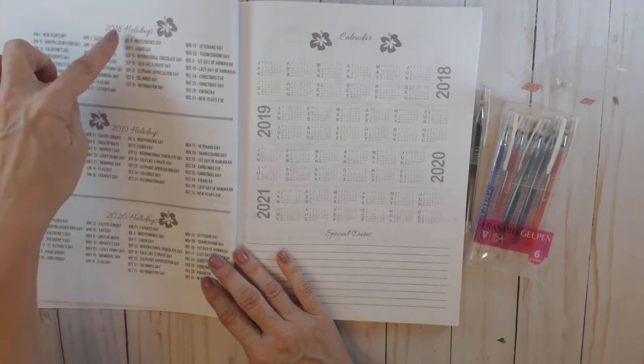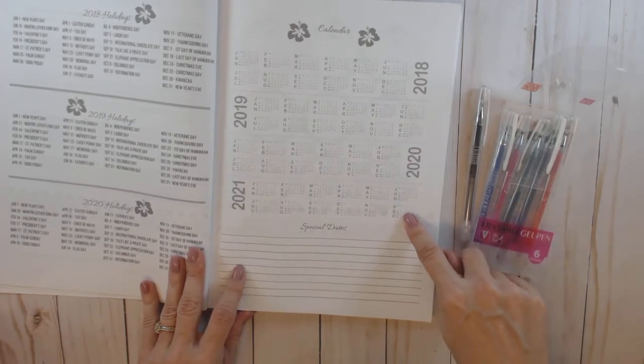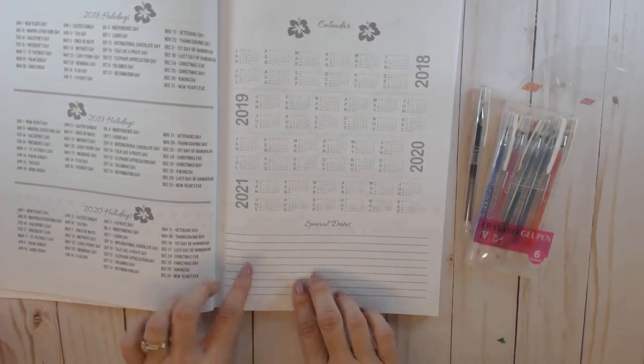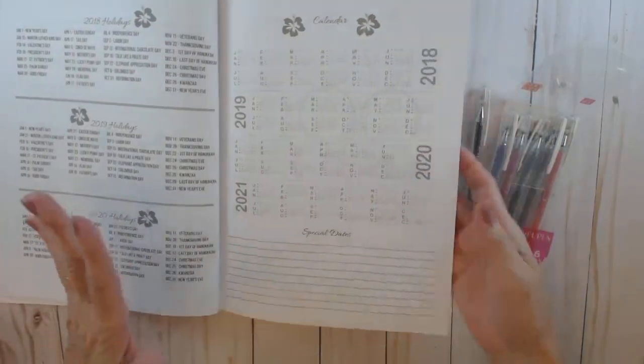She has U.S. holidays for 2018 through 2020, and yearly calendars for 2018 through 2021. There's also a special dates section. For me, I think what I would put here is any big promotions I want to remember or any trainings I'm going to that are out of town.